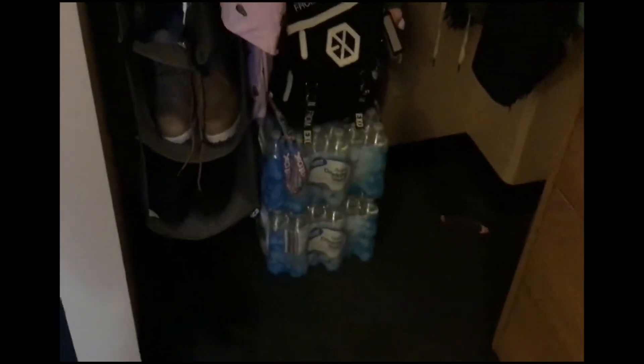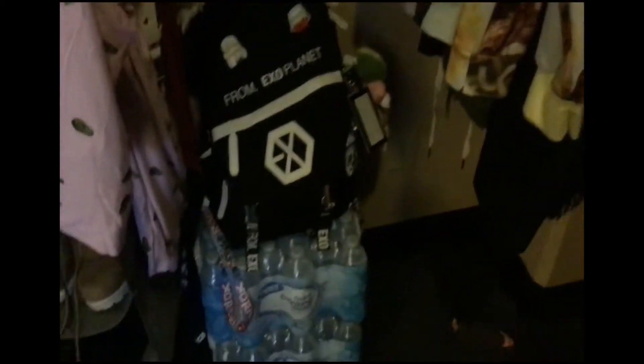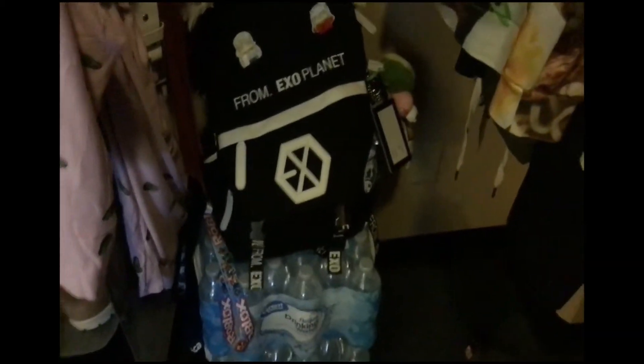Just some shoes. This water — I actually do not have anywhere to put it, so it's just kind of randomly sitting right there. Jackets. Yeah, that's pretty much it over here for the closet.